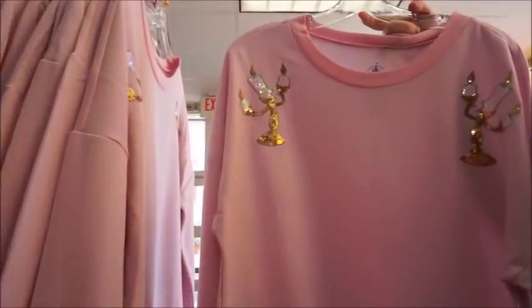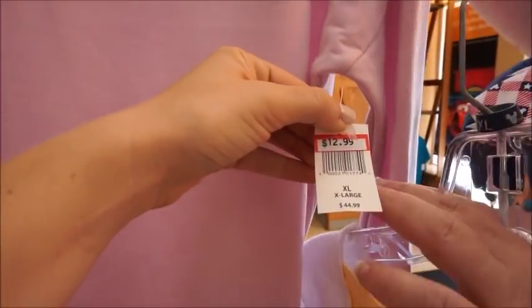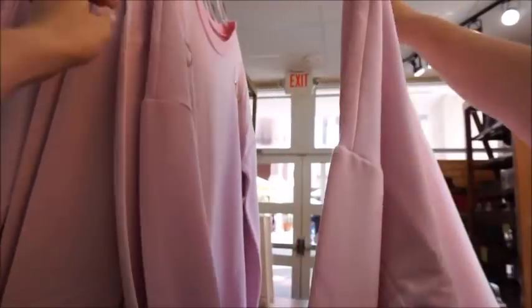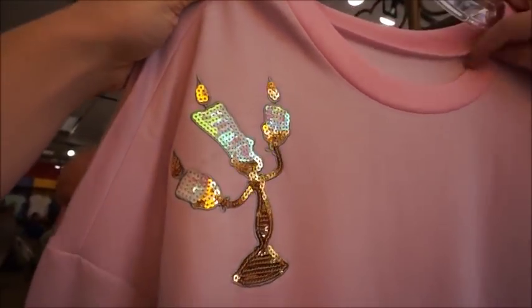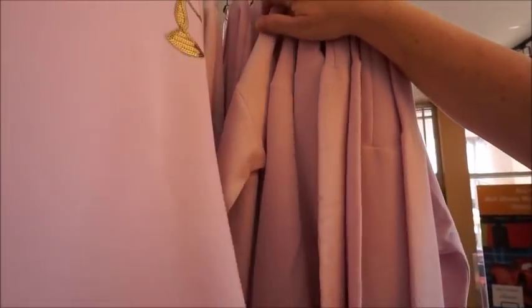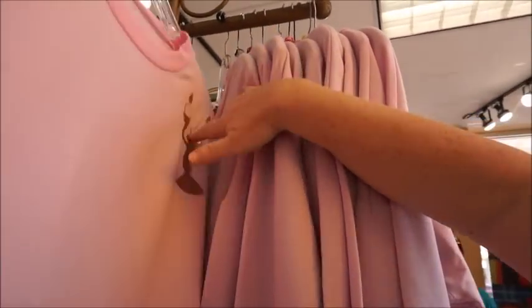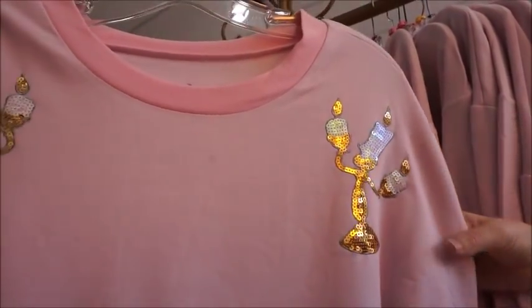Oh, that's the one I wanted Mom — it has Lumiere on it! They just released this at Trendy. $44.99 at $12? I guess you're getting that. It's got sequin Lumieres on it — it's so cute. My mother knows me well. I just need to look at all the sequins, make sure it looks okay. $12.99 from $49.99 — that's good.